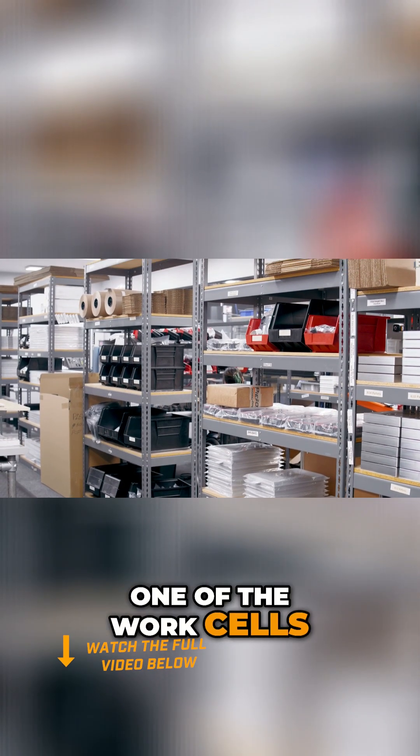I'm going to step into one of the work cells. You guys just fill out the space — I'll talk more about it, so come on in.